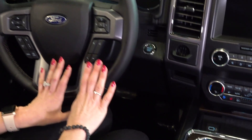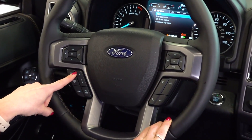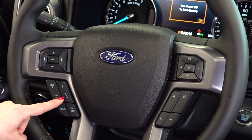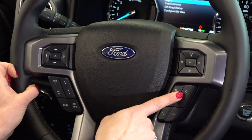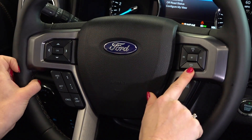Making our way up to the steering wheel, you do have your cruise control buttons, and this button here is for your adaptive cruise control to set the distance between you and the vehicle in front of you. To the right you have your voice commands, your phone connectivity, as well as your volume buttons for your radio.